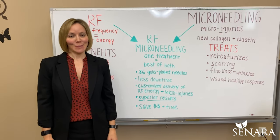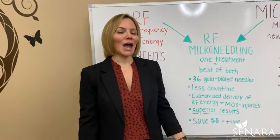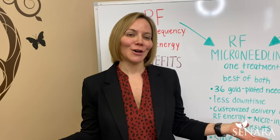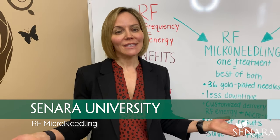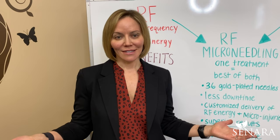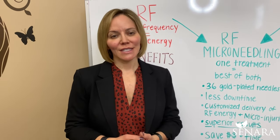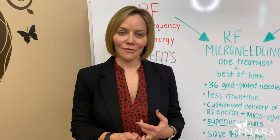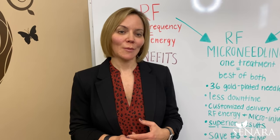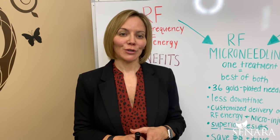Hello, Sonara fans. It's Penny, CEO and founder of Sonara Med Spa. Today I'm going to take you to what I'm calling Sonara University, where we're going to teach you a couple of neat things about one of our newest treatments — our Virtue RF microneedling. But first I wanted to teach you some of the basics about microneedling and RF, so you can understand how this new treatment is going to be better for you in the long run.